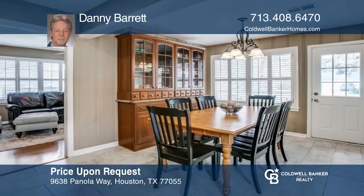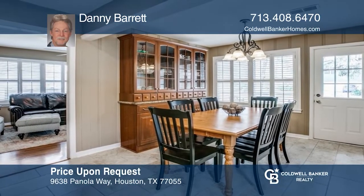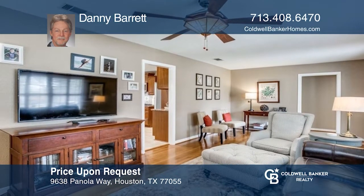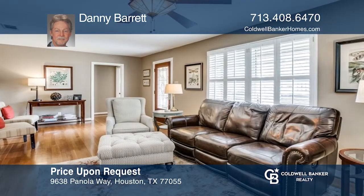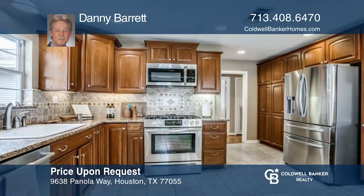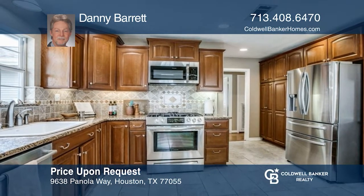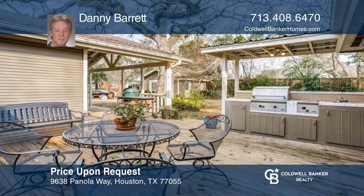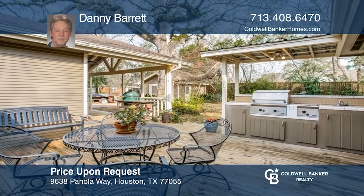This well-maintained, spacious one-story, four-bedroom, two-bath home has an open kitchen and dining area with upgraded custom cabinets, countertops, pantry, and appliances. The home offers a cozy living area with a fireplace and lots of natural light. Enjoy the covered patio with a custom deck and outdoor kitchen. Come see all this home has to offer with Danny Barrett.